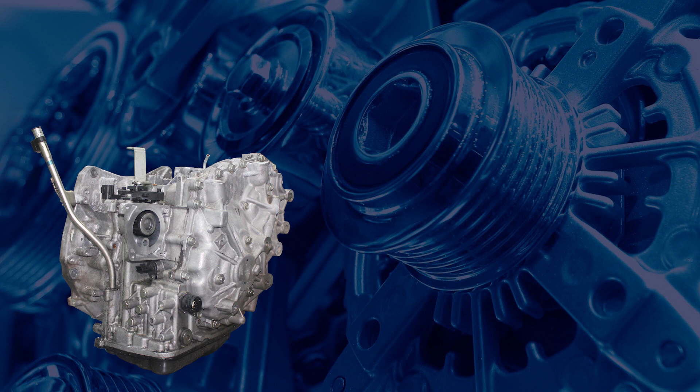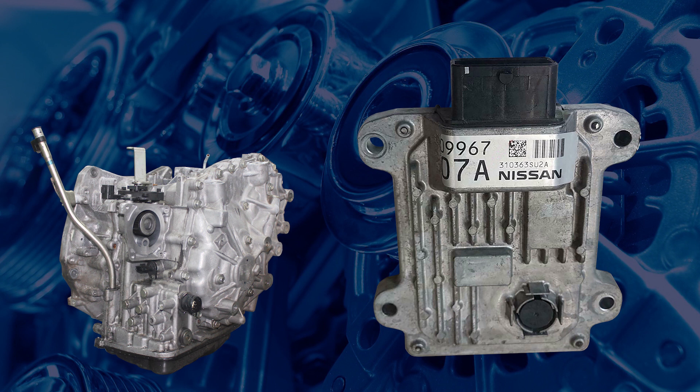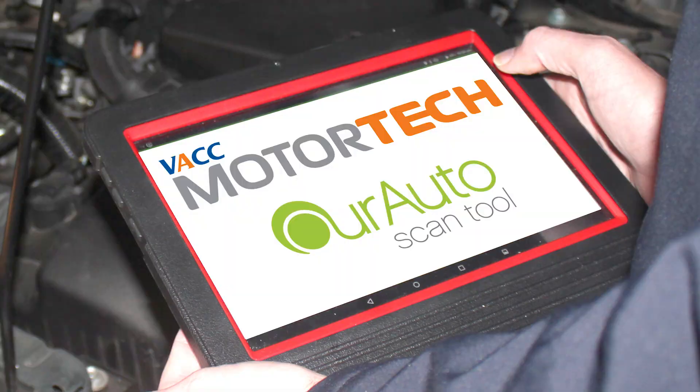If you are fitting a new or reconditioned transmission, you must perform a memory clearance, then run through the relearn procedures to match the transmission to the TCM. Completing the relearn procedures is highly recommended no matter which path you have taken, as this will ensure the smooth and stepless operation of the transmission.